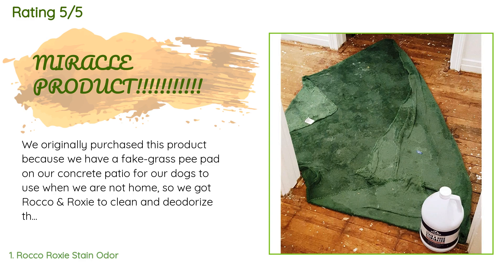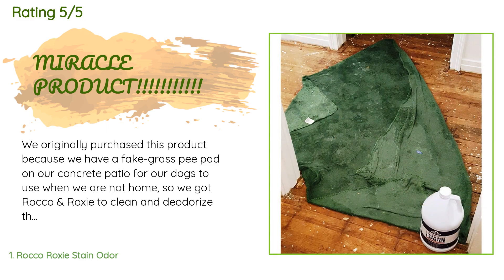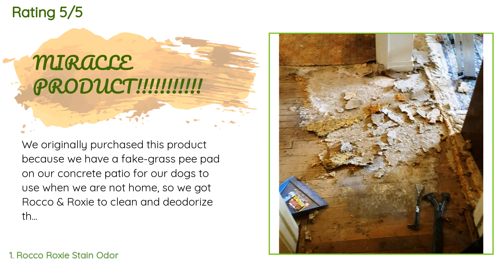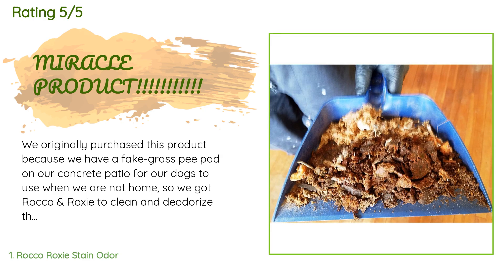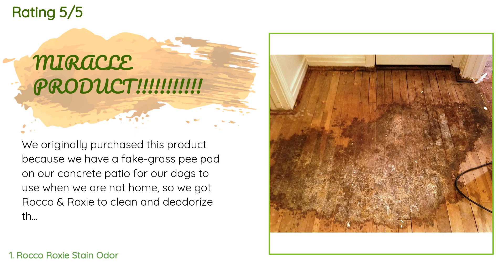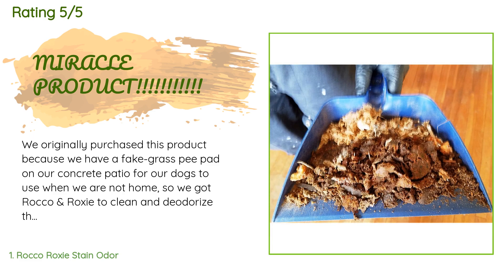We originally purchased this product because we have a fake grass pee pad on our concrete patio for our dogs to use when we are not home. We got Rocco and Roxy to clean and deodorize the pad and concrete — it worked like a charm. Then we just finished renovating my mother's hoarder house. She had previously had a dog who urinated on the carpet in one area so much that the carpet and pad had solidified to the wooden subfloor. My husband had to use a chisel and hammer for hours to get it up. The smell was horrific.